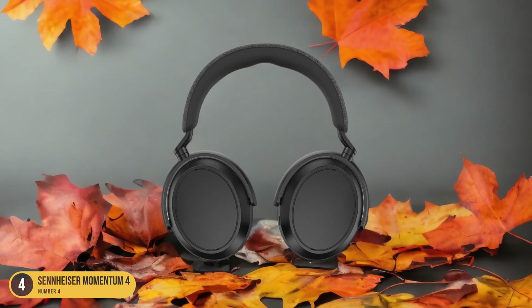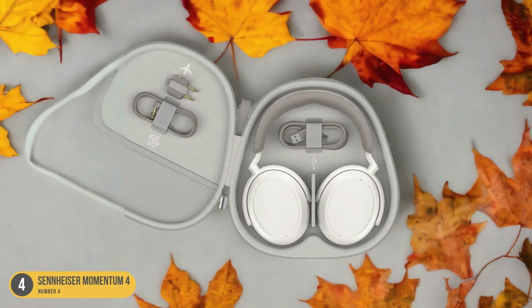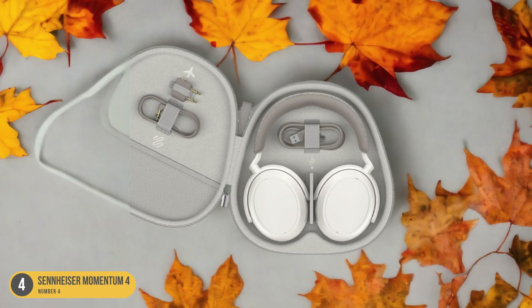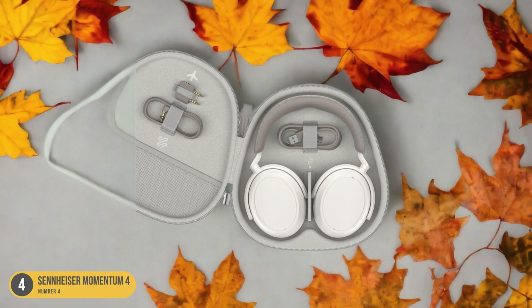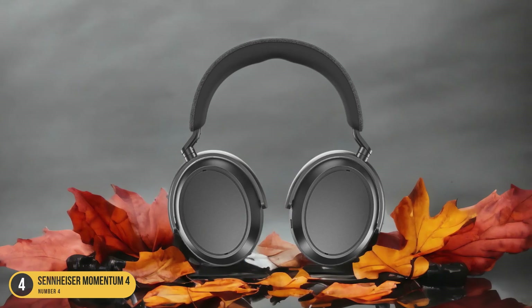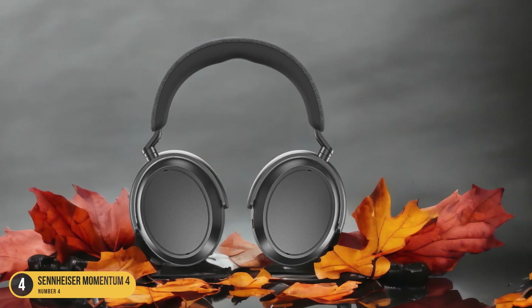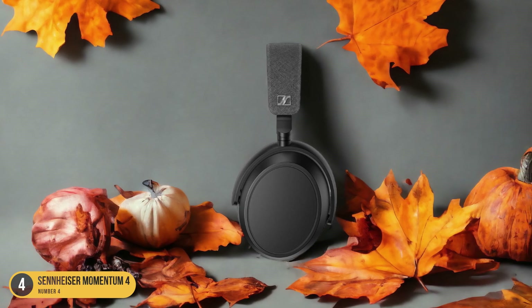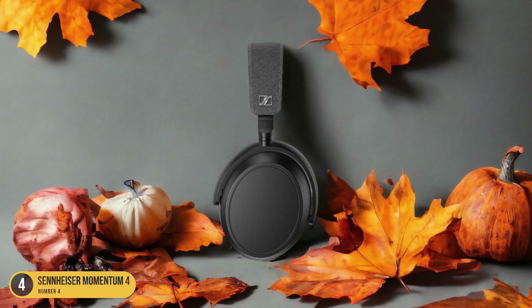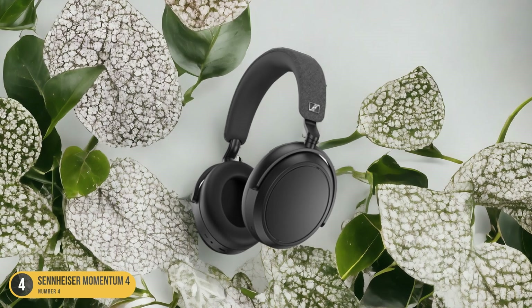Whether I'm commuting, working out, or just relaxing at home, I can count on the Momentum 4 headphones to provide me with uninterrupted music enjoyment without the worry of running out of battery. The long battery life of the Momentum 4 headphones is especially impressive considering the high sound quality they deliver. Sennheiser has managed to strike the perfect balance between excellent audio performance and extended battery life, making these headphones a top choice for music lovers who value both aspects.